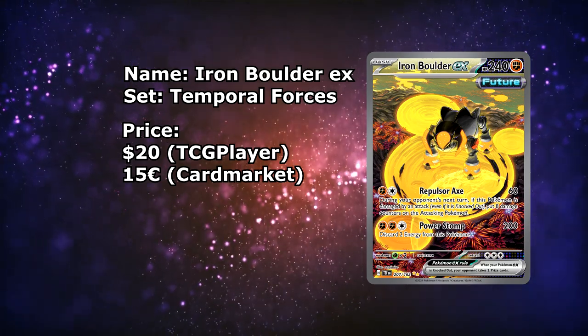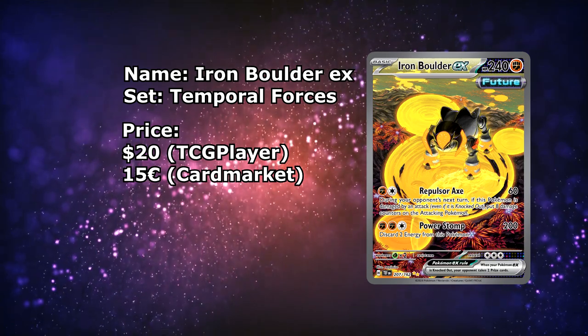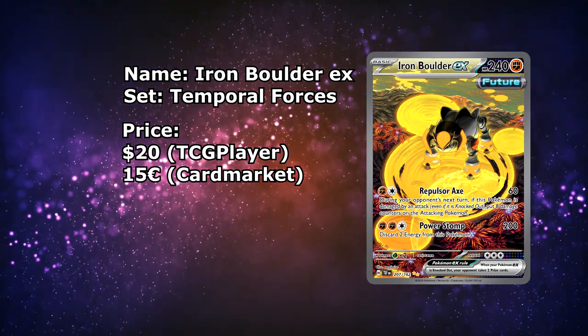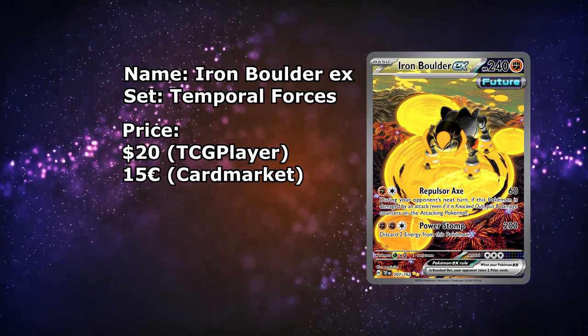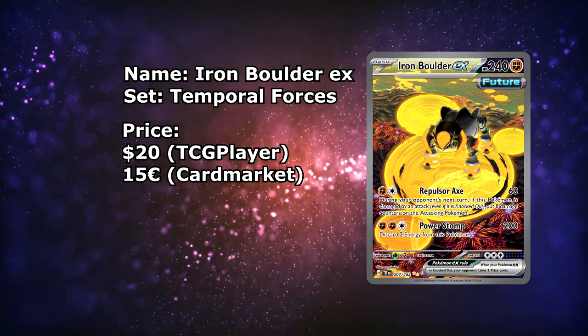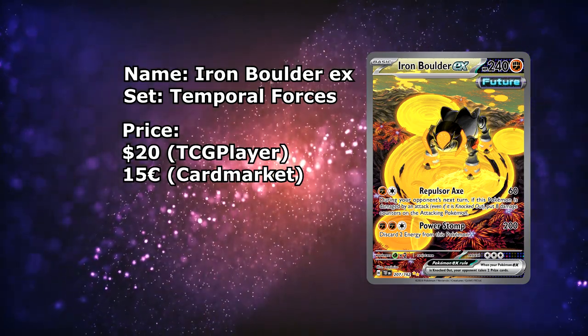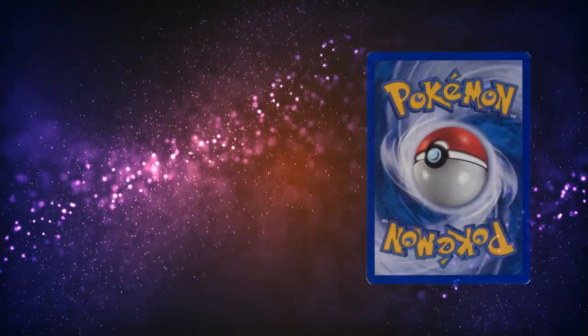Luckily for us in Europe, this card is actually a bit cheaper. You can have one for around €14 to €15 over in Europe, which is really cool. You can already see how much cheaper this card is over in Europe. Give it a month or two, and this card will be even cheaper in Europe and in the US. Still, even at that price, a really good pickup.